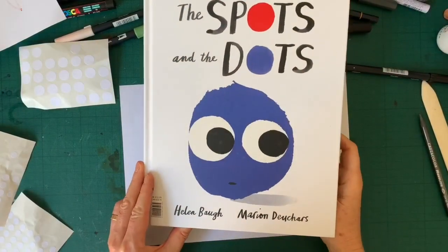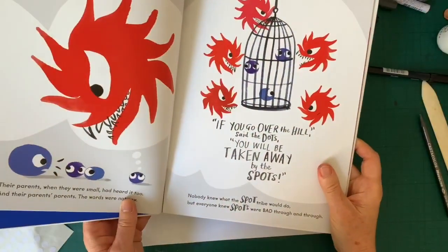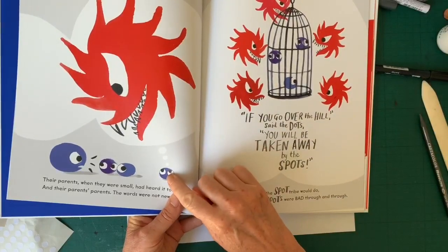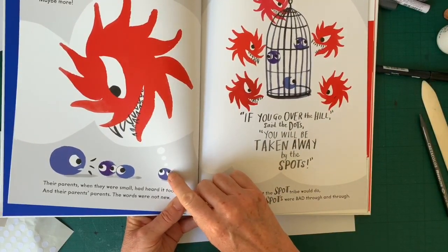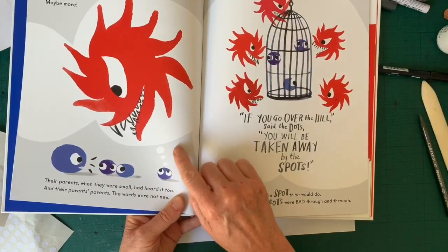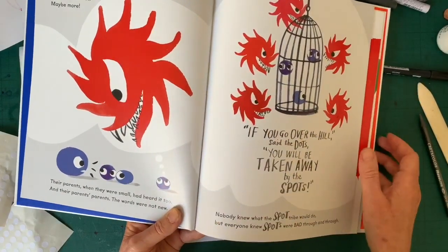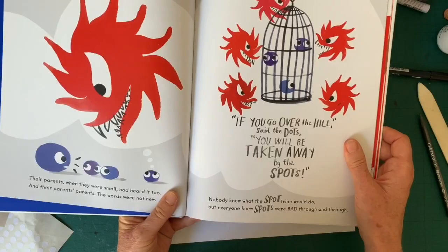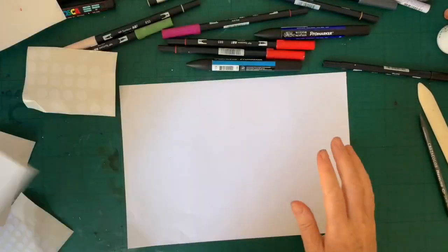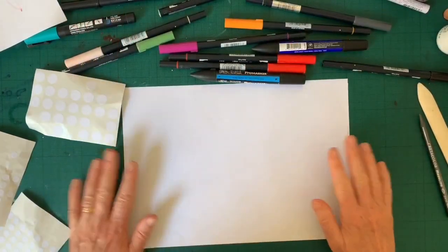Now in this book there's a rather scary monster that I'm going to show you how to draw today. And this monster is really just in the imagination of one of the dots. So when we make up an imaginative monster, we can make him however we like — your monster might not look exactly like this. But there are a couple of tips to make your monster look very scary. All you need is some white paper and some coloured pencils and coloured pens, then we'll begin.